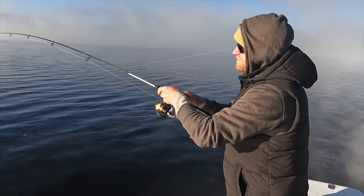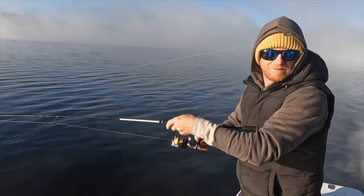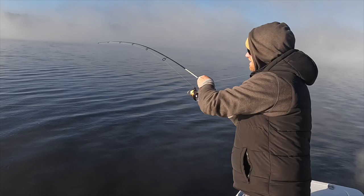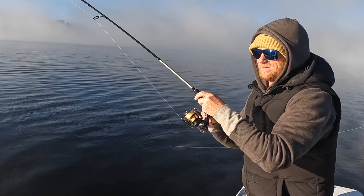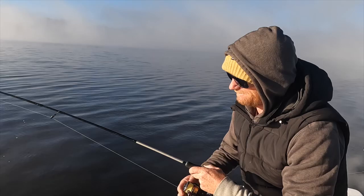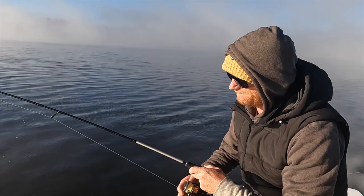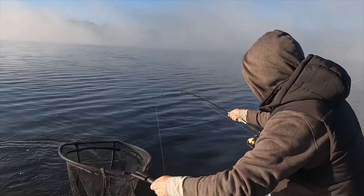He jumped out of the water so it looked like a decent rainbow. He's having a go — wrapped around the other line too. Yeah it's a nice fish. The other line's tangled on the other one unfortunately. Not too badly — oh that's a good fish, that's a really nice fish. That is a beautiful fish, definitely the biggest so far. This one could push 50, I'm hoping.